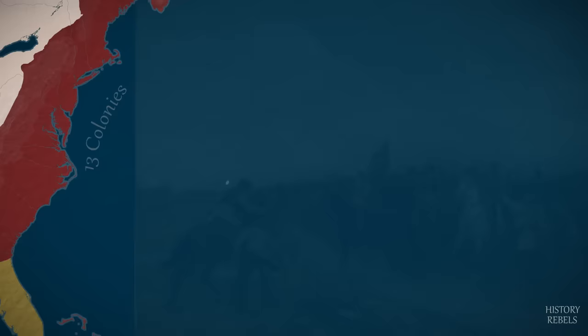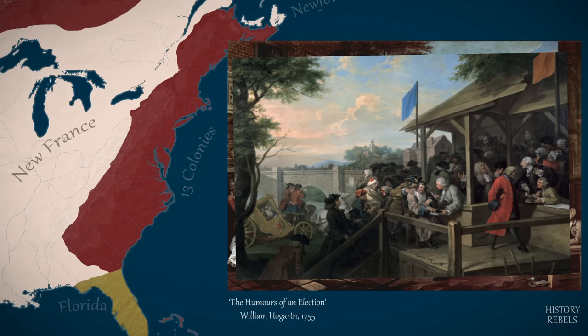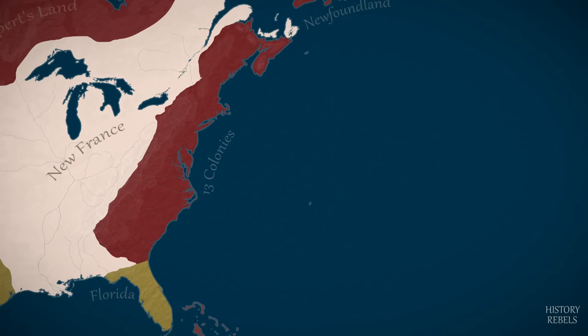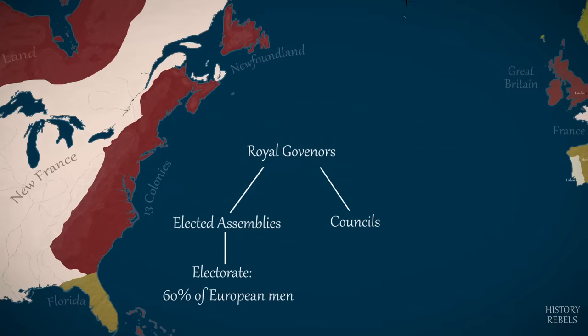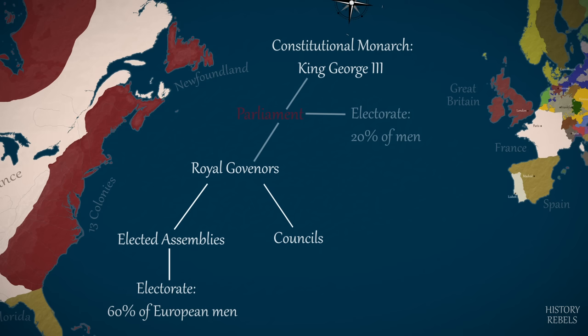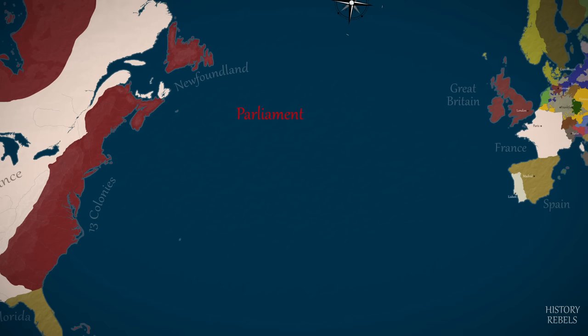With a high proportion of landowners, 60% of the male European population are eligible to vote, a far higher number compared to Britain. Most of the 13 colonies have appointed or elected royal governors who are nominally in charge, their power being checked by local representative assemblies and councils. The elected assemblies decide on issues from local tax to militia budgets, but new laws, including the levying of new taxes, are also issued from Parliament in London, who perceive their authority over the colonies as absolute.